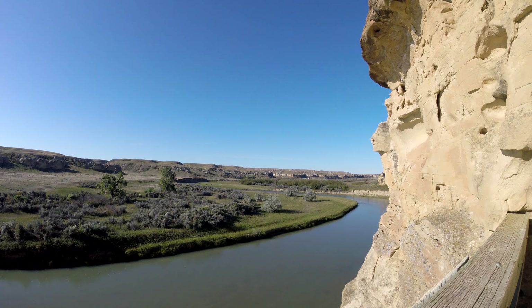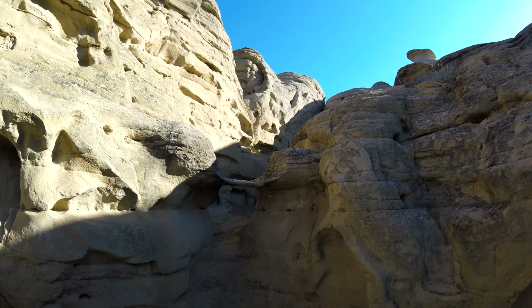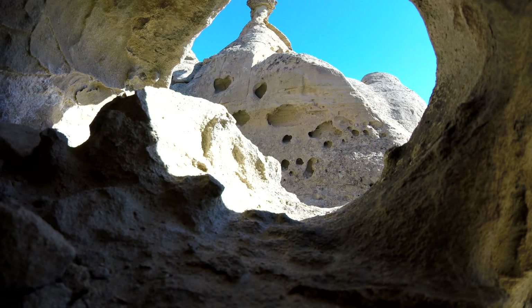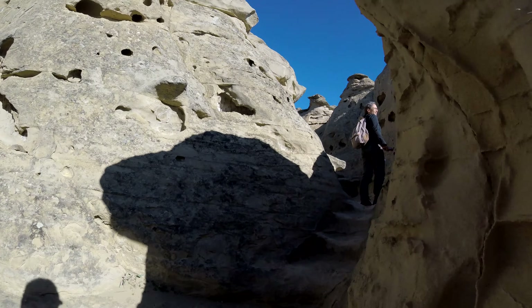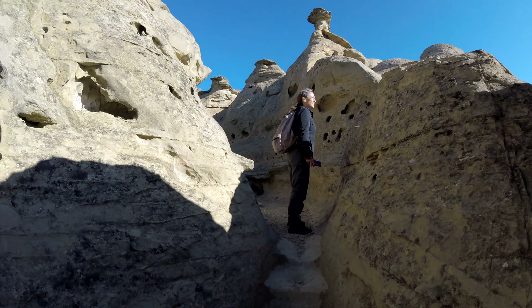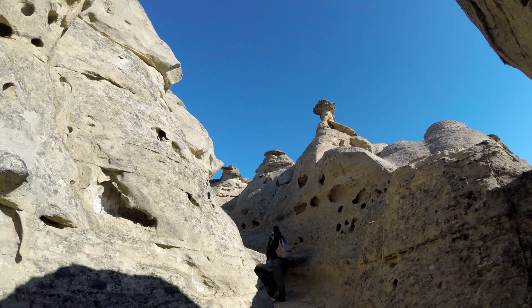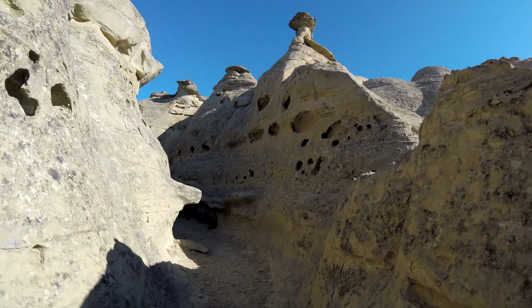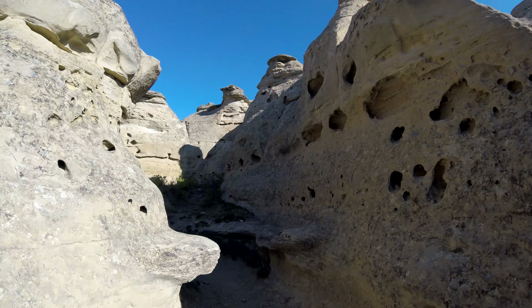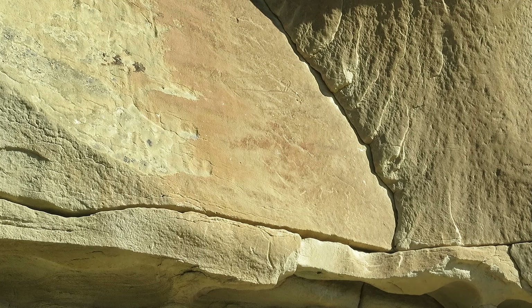Beautiful view of the valley there. You can see the signs of water erosion everywhere, carving out the rock over the years. They did put stairs in, which I found interesting. But again just beautiful — unbelievable. Unfortunately the videos just don't do it justice.